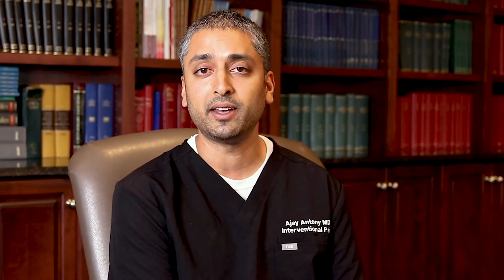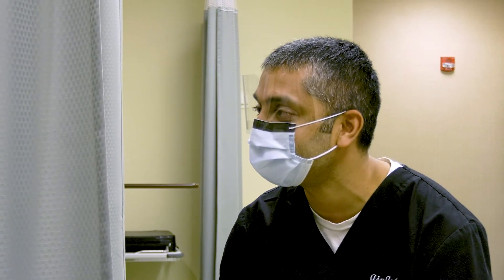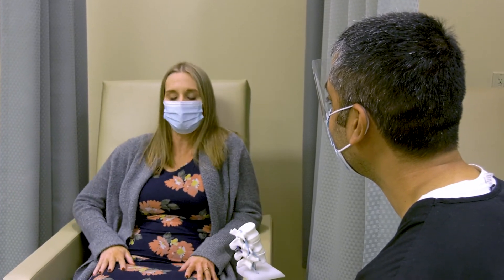The devices have been around for many, many years and historically have had the best results for neuropathic or nerve-related pain. SpineCare Partners is an initiative by the Orthopedic Institute that brings together multiple types of physicians to focus on the most efficient and best outcome for the patient.